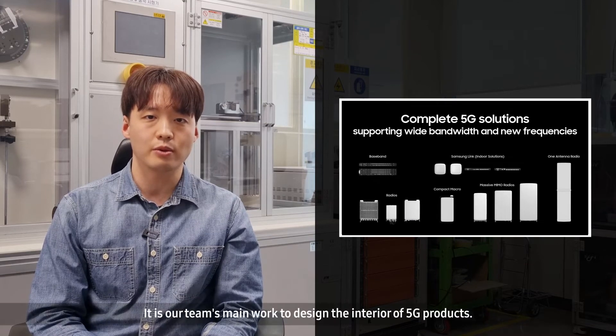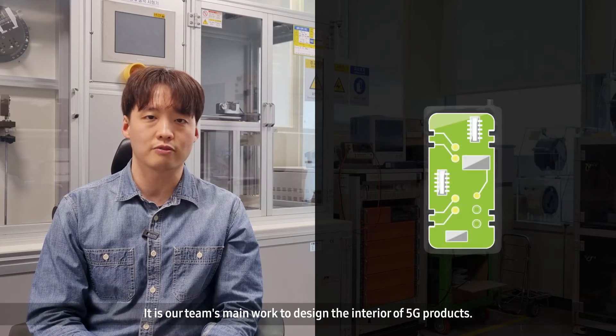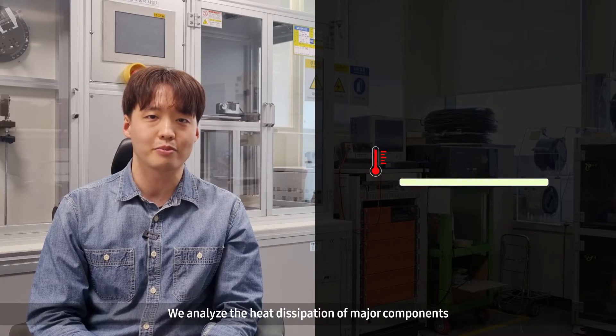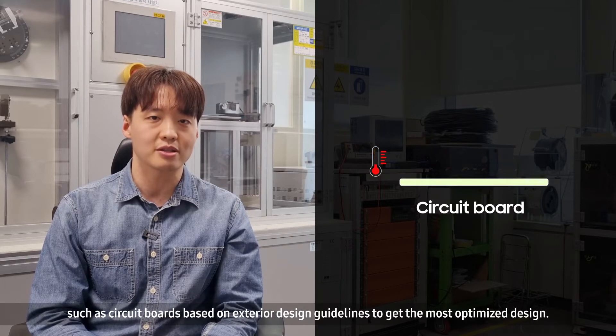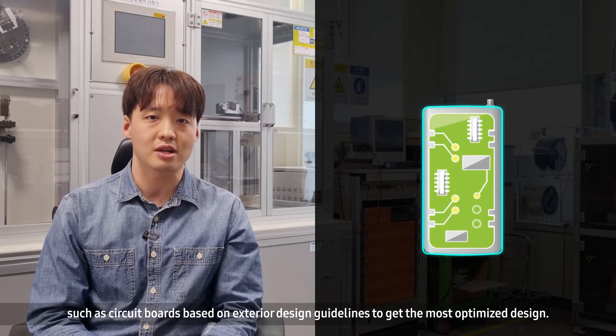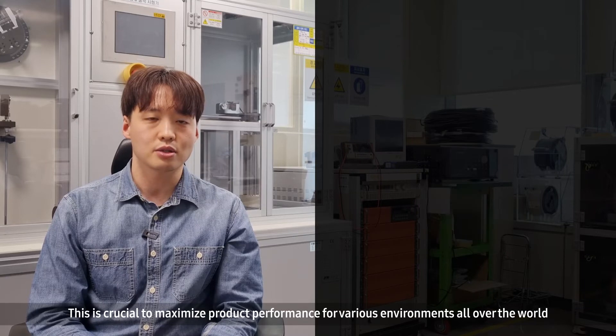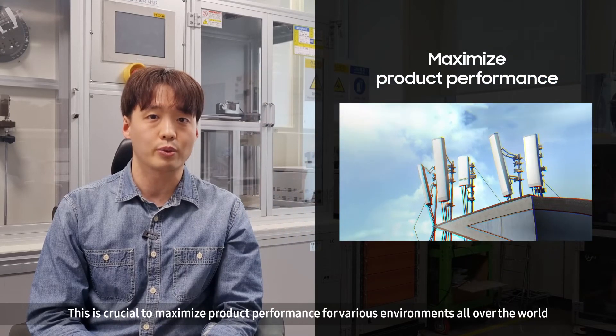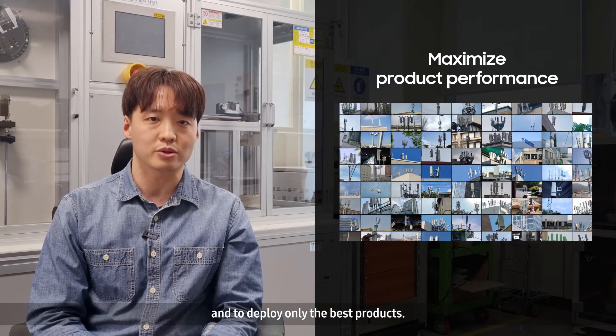It is our team's main work to design the interior of 5G products. We analyze the heat dissipation of major components, such as circuit boards, based on exterior design guidelines to get the most optimized design. This is crucial to maximize product performance for various environments all over the world, and to deploy only the best products.